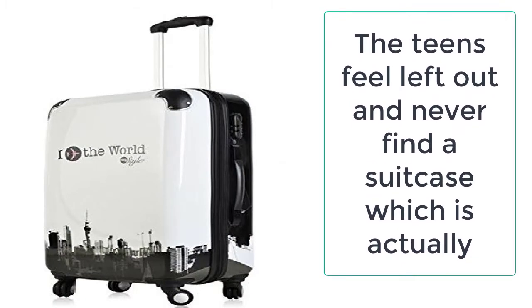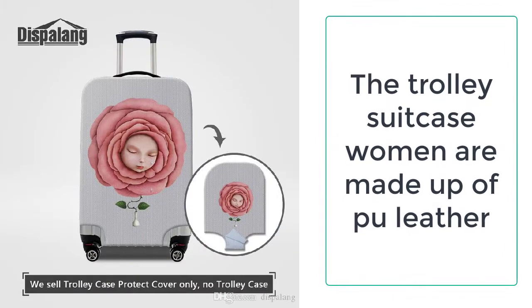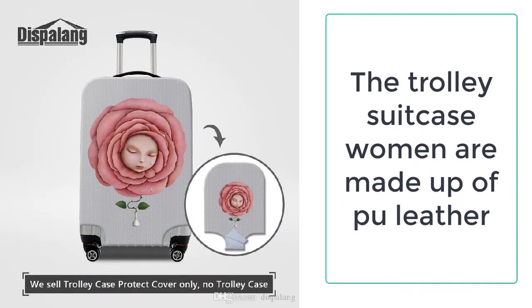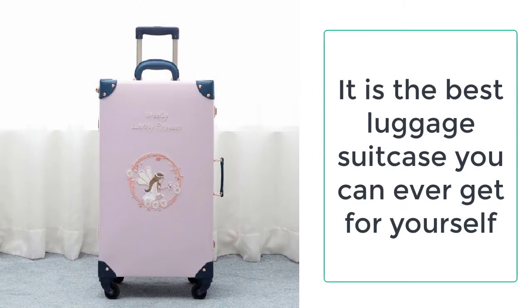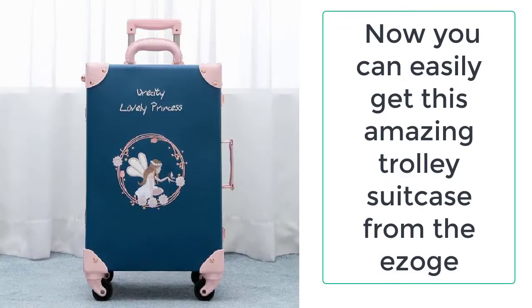This trolley suitcase is made up of high quality materials such as PU leather, which is very long lasting and durable. The PU leather used in making this trolley suitcase is not ordinary leather — it is way smoother and more durable than ordinary leather.